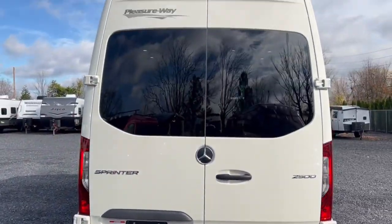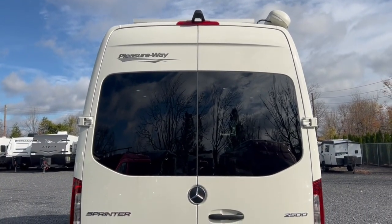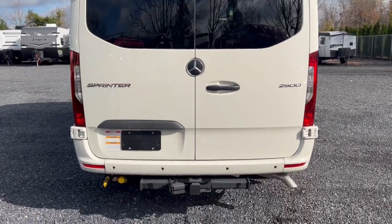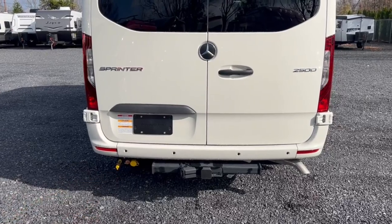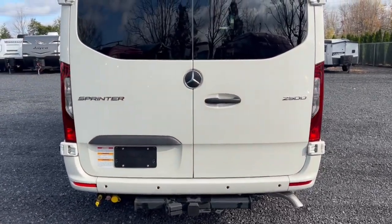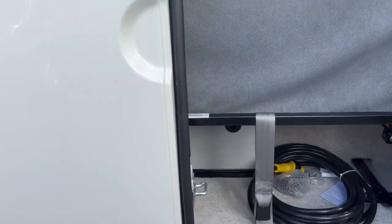There's a backup camera along the back here. The camera system on the Mercedes chassis is great — you've got front and rear cameras that give you almost a 360-degree view. Down below here you'll find a quick connect for propane if you want to grill outside. You would also fill up your propane tank back there.